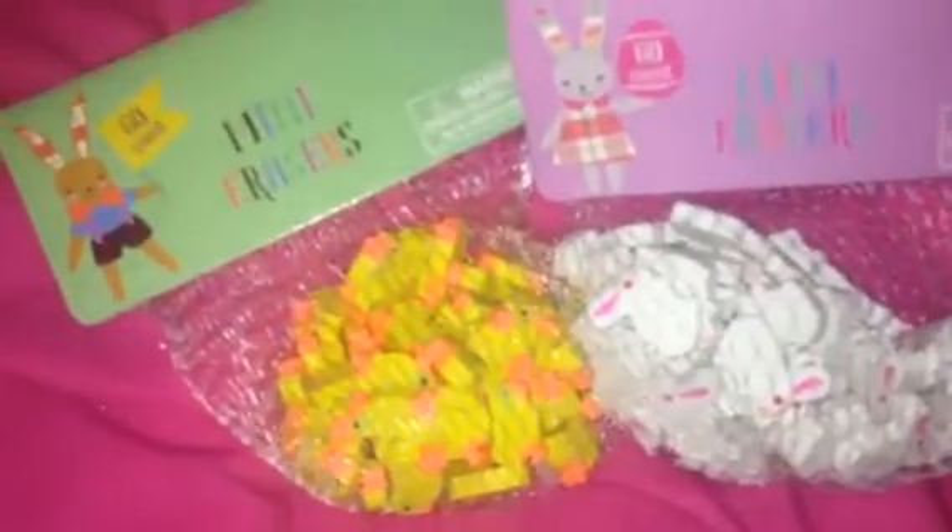And then I got these little mini erasers for the pocket letters — some little bunnies and then some little chicks. I thought they were cute. Then I got this Easter paper to write my little notes on for pocket letters. I thought they were super cute.